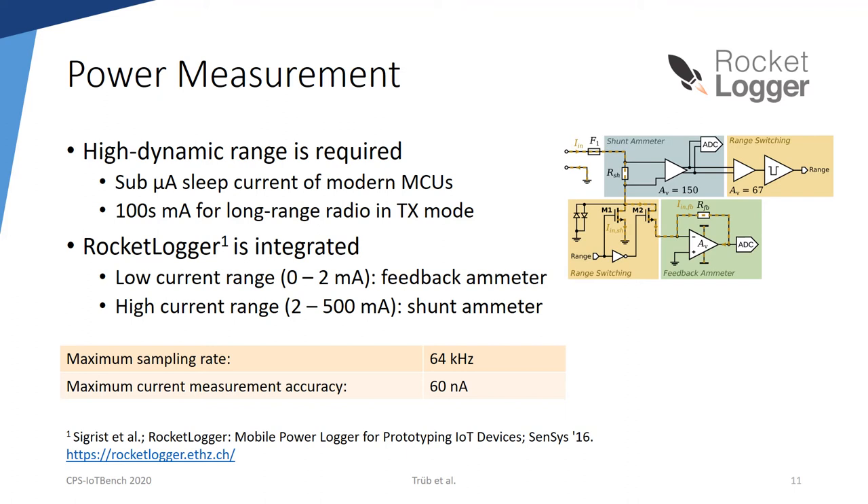In order to cover the large range from nanoamperes to hundreds of mA, the current measurement circuit uses two ranges. The low current range is based on the feedback ammeter and covers 0 to 2 mA, whereas the high current range uses a shunt ammeter and covers the range between 2 and 500 mA. The range is automatically switched based on the current consumption. The power measurement service supports sampling rates up to 64 kHz, and the maximum accuracy for current measurements is 60 nA. For the integration into FlockLab 2, we took special care to ensure electric isolation between the target and the observer.